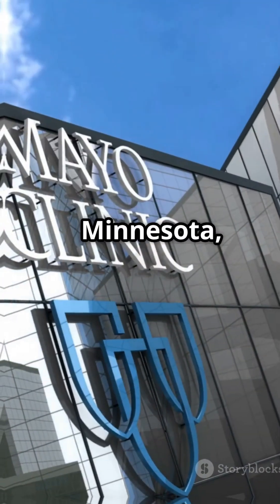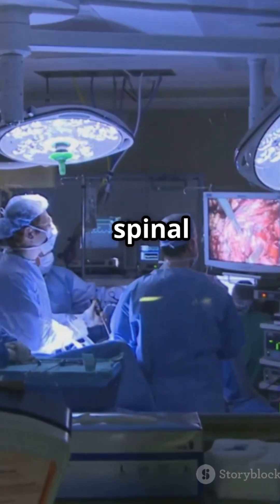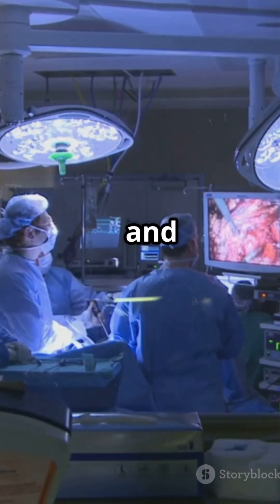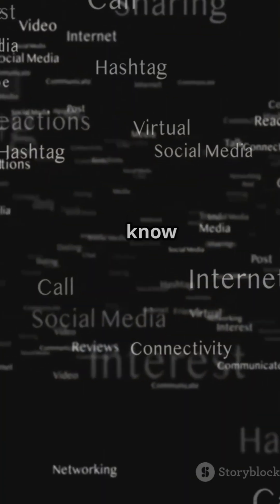With campuses in Minnesota, Arizona, and Florida, Mayo Clinic is leading the way in robotic surgery — making spinal care safer, smarter, and better for everyone. Would you trust a robot with your spine? Let us know below.